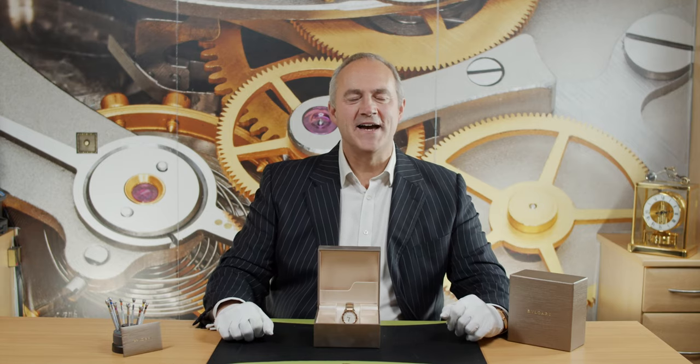Hello and welcome to Edinburgh Watch Company. My name is Jonathan and on today's video I'm going to talk to you about and show you the most beautiful watch from the famous luxury manufacturer Bulgari. Now we've never had a Bulgari before — this is the first one we've ever seen, and wow, what a place to start.